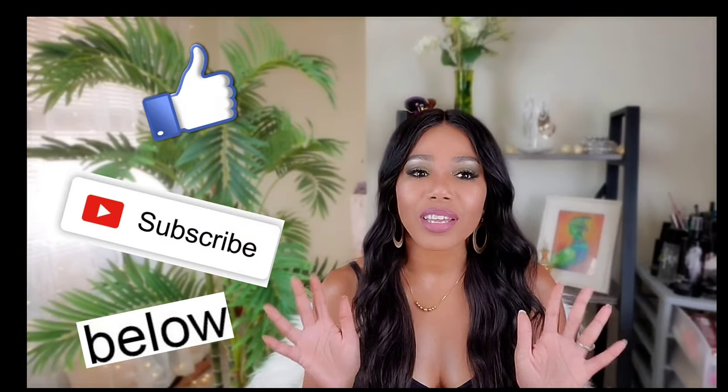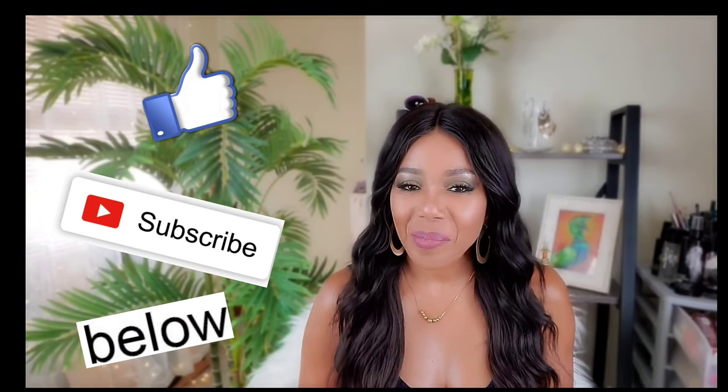I'm done! I'm spraying the Hard Candy setting spray to set everything. And there it is — I love it! I love this green and I'm looking forward to going out in this look. COVID, step aside — this girl needs to go out! Thanks so much for watching, I really appreciate your support. Thanks to my subscribers, and welcome to my new subscribers — keep watching and I'll see you in my next video!